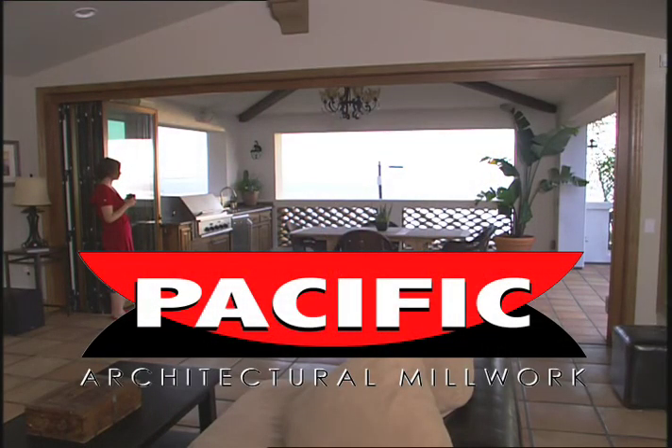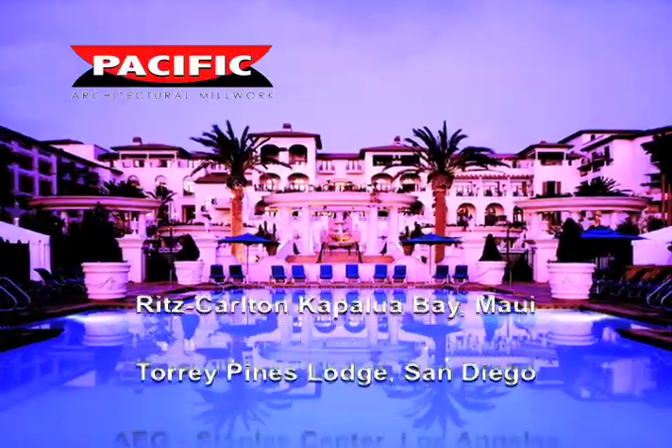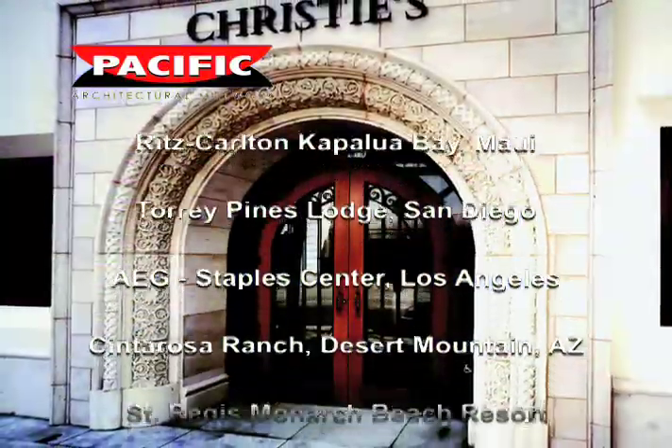Pacific Architectural Millwork is the industry leader in quality and reliability. You'll find their products in elegant homes and luxury properties around the world.